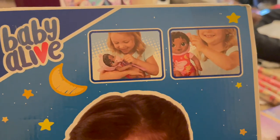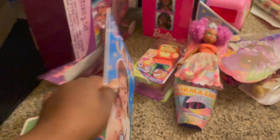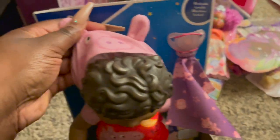With the doll, you can brush her little hair and read her little story. She's like a little Good Night Peppa. I don't think she makes any noise, which is great. She has a little Peppa Pig hoodie — so cute. I know she's gonna love that.